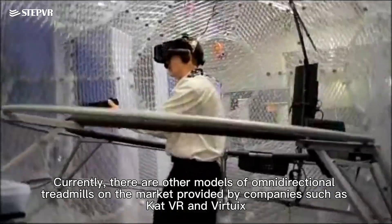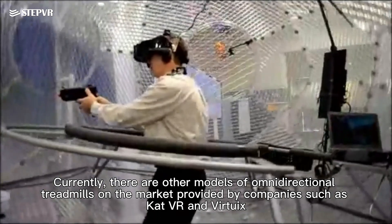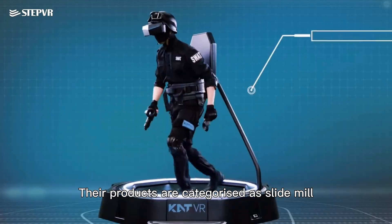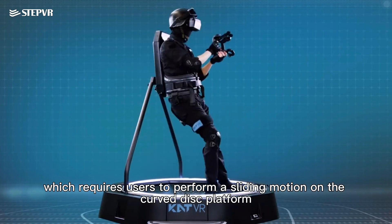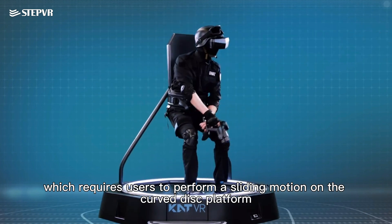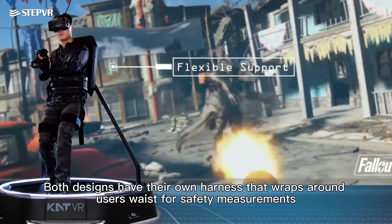Currently, there are other models of omnidirectional treadmills on the market, provided by companies such as CatVR and Vertrix. Their products are categorized as slide mills, which require users to perform a sliding motion on a curved disk platform. Both designs have their own harness that wraps around users' waist for safety.